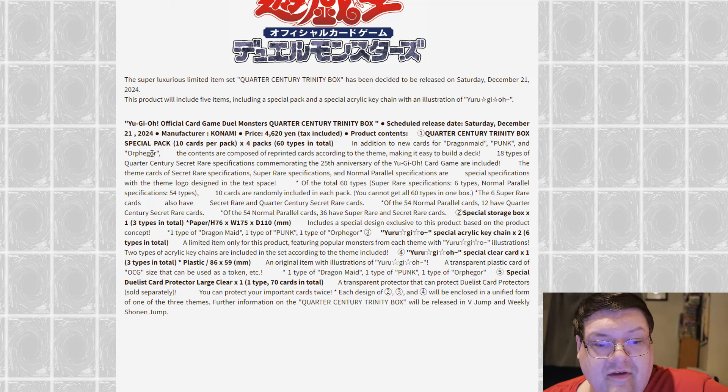New cards are included for Punk and Orkist as well. The contents are composed of reprint cards according to the theme, making it easy to build a deck. There are 18 types of Quarter Century Secret Rare specifications commemorating the 25th anniversary of the Yu-Gi-Oh! trading card game. Of those 60 total cards, you'll get six types of Normal, Parallels will have 54 types, and 10 cards are randomly included in each pack. Six Supers also have the Super Rare Secret and Quarter Century, and of the 54 parallel cards, 12 have Quarter Century cards.